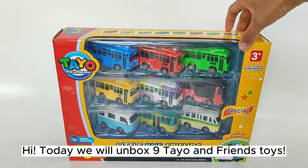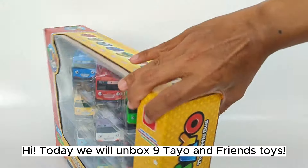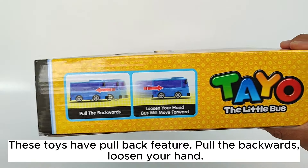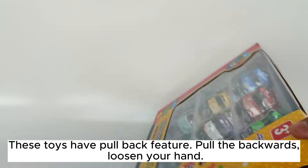Hi! Today we will unbox Nine-Tail and friends' toys. These toys have a pull-back feature. Pull them backwards, then loosen your hand.